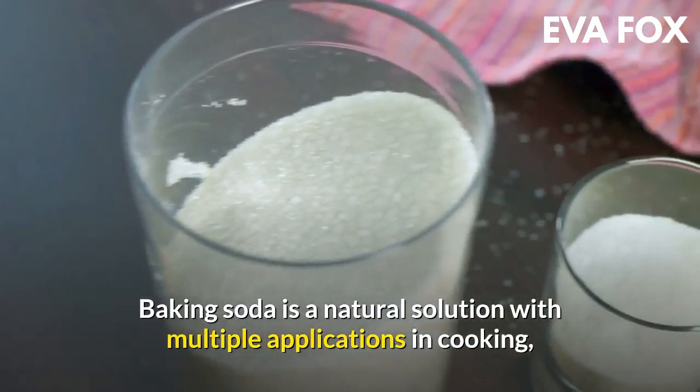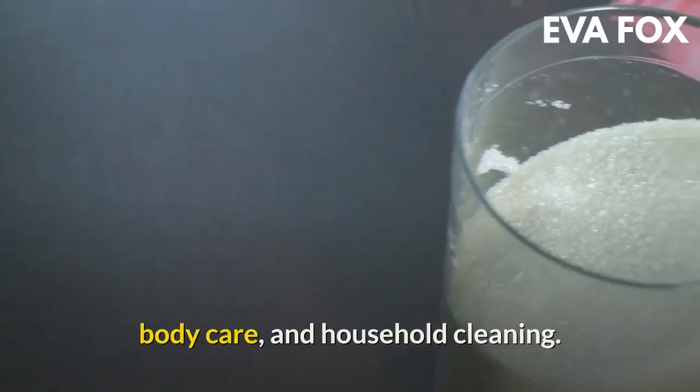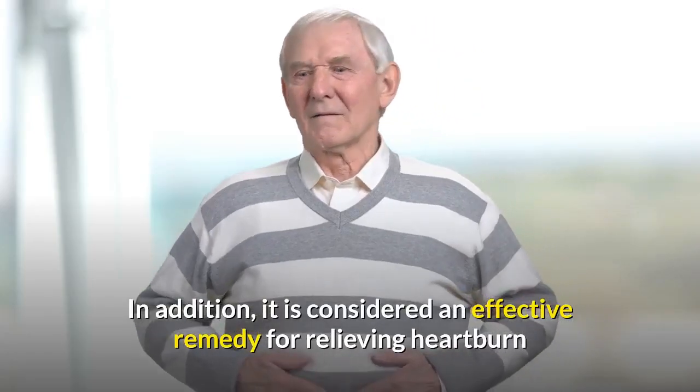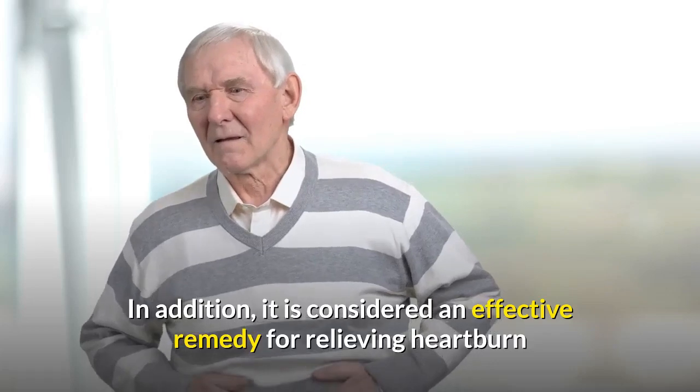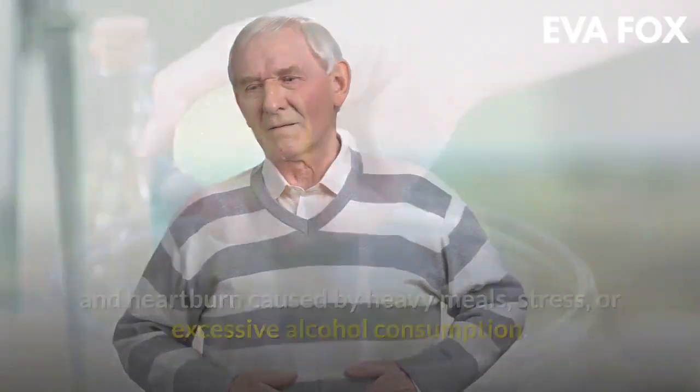Baking soda is a natural solution with multiple applications in cooking, body care, and household cleaning. In addition, it is considered an effective remedy for relieving heartburn caused by heavy meals, stress, or excessive alcohol consumption.